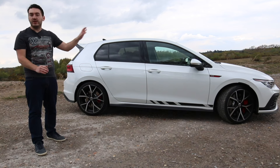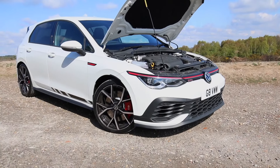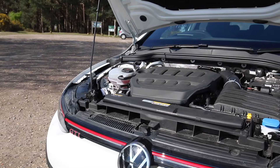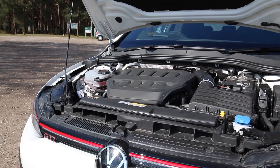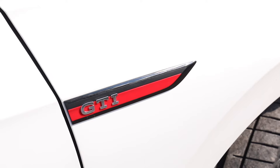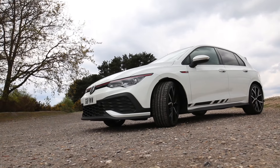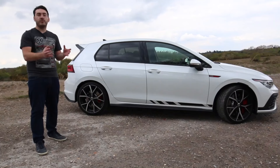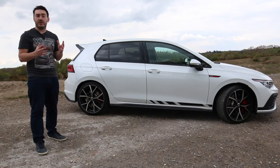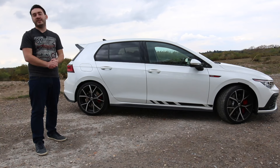Let's begin up front, because under the bonnet the 2.0-litre 4-cylinder engine now produces 296 brake horsepower. Torque has also been up by 30 newton metres to 400 newton metres total. The limited slip differential has been tweaked, there's now more negative camber for the front tyres, the car overall sits 10 millimetres lower, and the steering has also been tweaked.